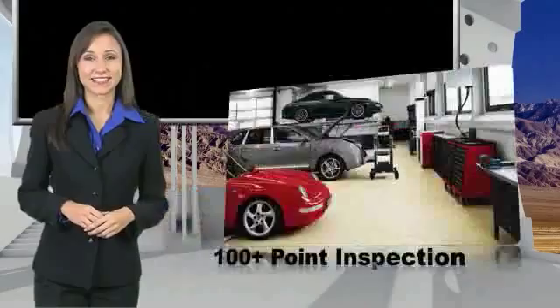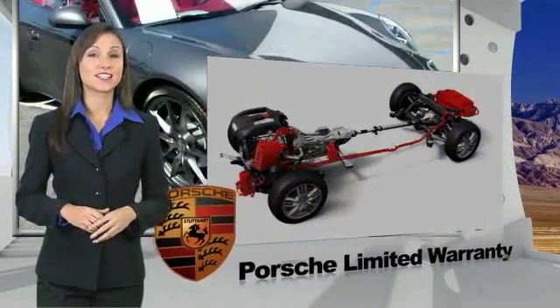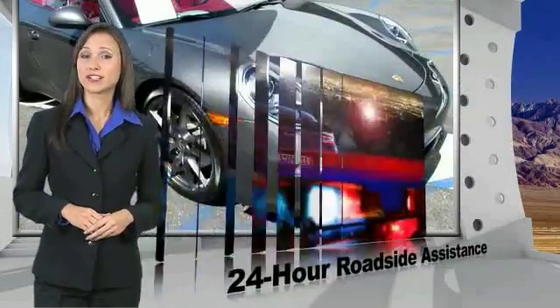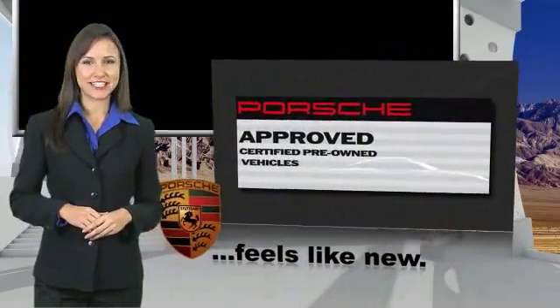Owning a Porsche should be a very special experience. That's why when you buy a Porsche Approved vehicle, we do everything we can to ensure it's as good as it looks. You can expect driving pleasure, quality, safety, and stability of value. See your dealer for details.